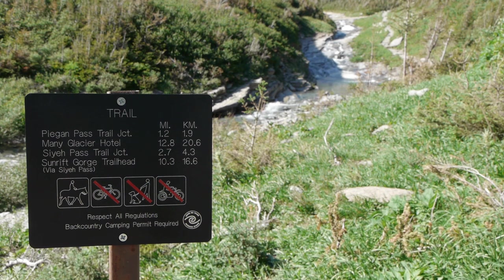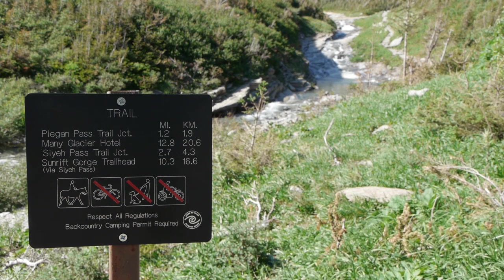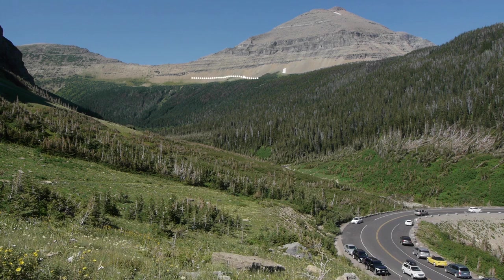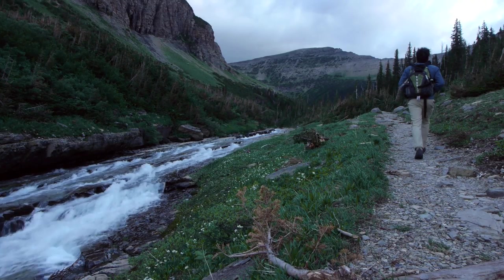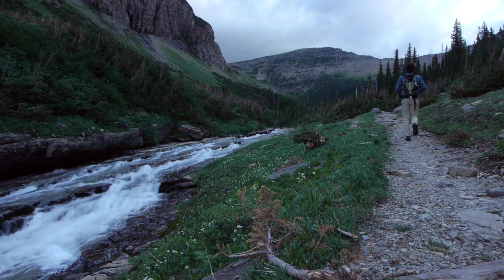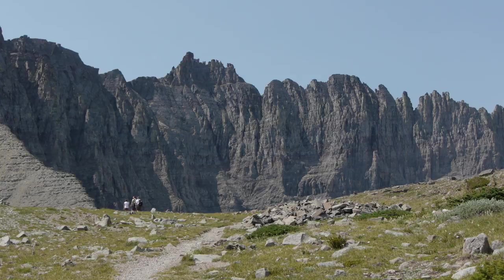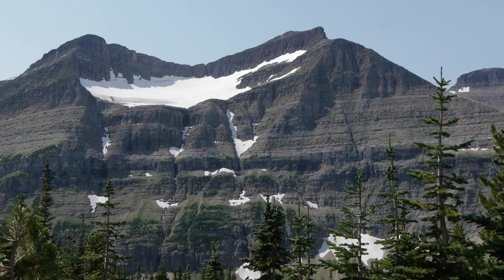Two popular day hikes depart from this location: Piegan Pass and Siyeh Pass. A portion of the trail over Piegan Pass to Many Glacier is visible from the road. This long 12.8-mile but rewarding hike passes through many ecological communities and has fantastic panoramic views, including spectacular mountain summits and Piegan Glacier.